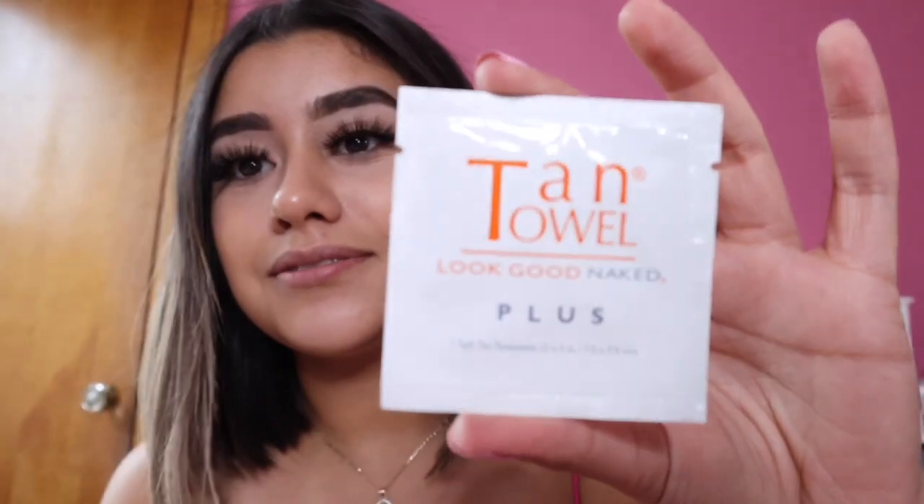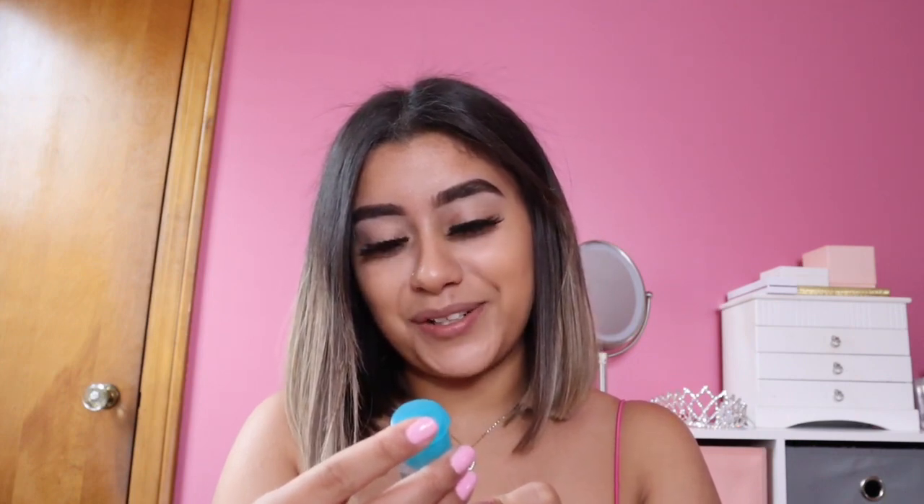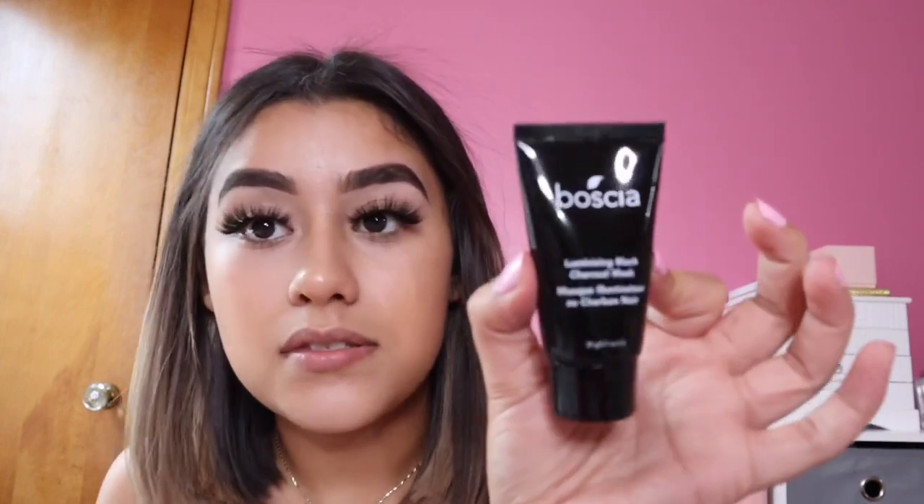Next one is Confidence In An Eye Cream by the brand It's — I've used something from this brand before. It brightens, repairs, and transforms the under eye. This is what it comes in. The brand is literally named 'It.' It doesn't smell like anything — maybe I should have smelled the other one too.